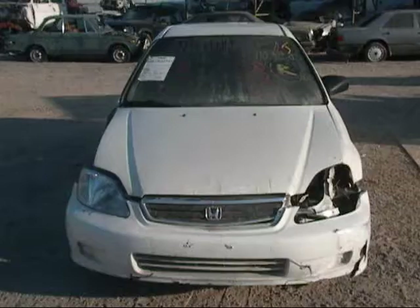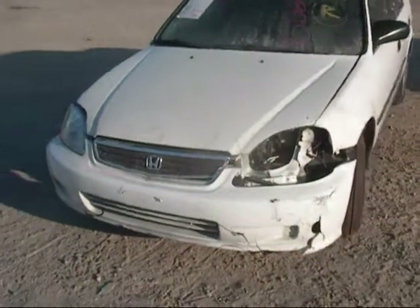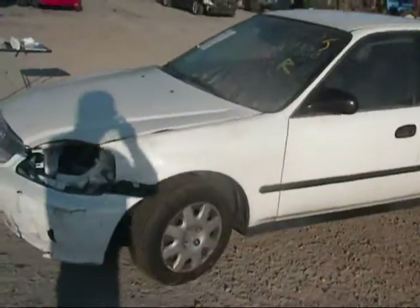Today we have a white 2000 Honda Civic with front end damage. The front bumper is no good, the driver's headlight is no good, and the driver's fender is no good.